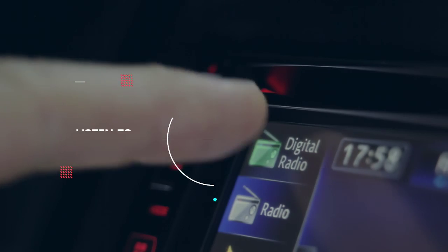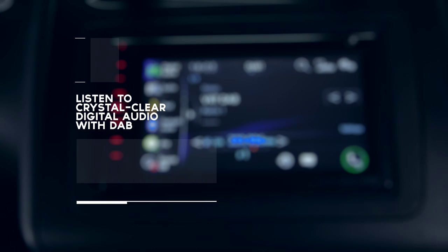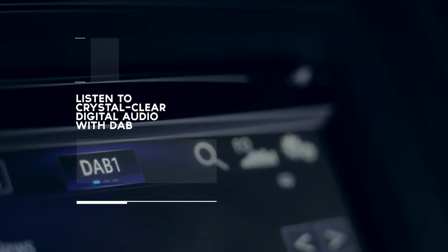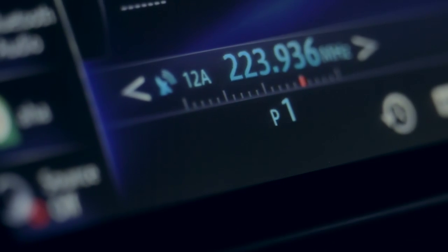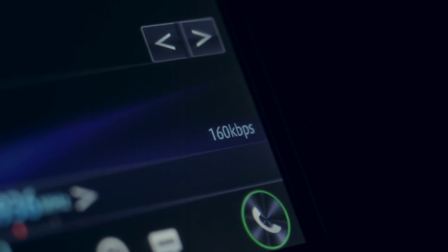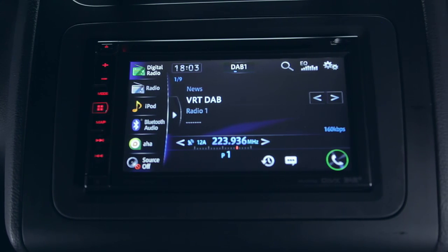The navigation system is also available in a DAB version. The AVIC F950DAB integrates a DAB tuner for digital audio broadcasts in crystal clear reception and easy program selection.